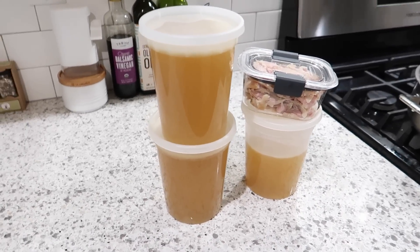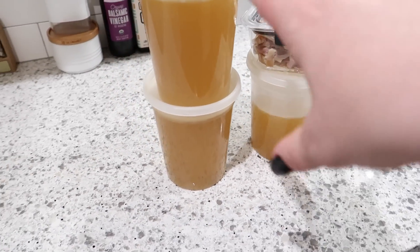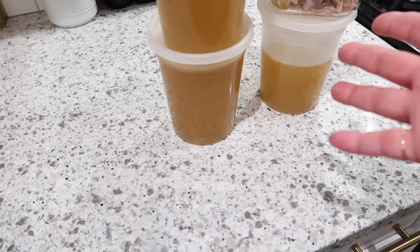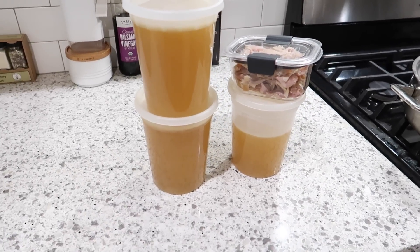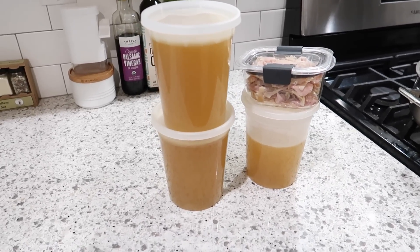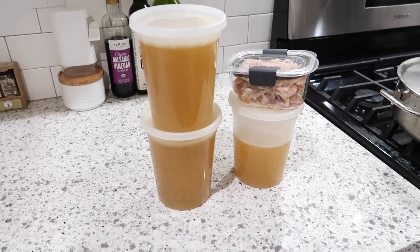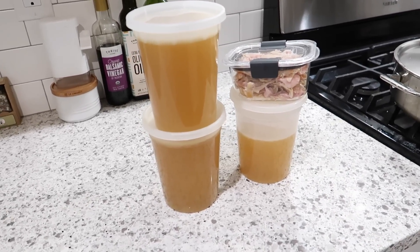Here is all of the chicken stock and the extra chicken that I got from that rotisserie chicken. Each of these is four cups, so I got a little over 10 cups. I was sitting here thinking what am I going to do with this — make chicken noodle soup or whatever. And then I thought, you know what, I actually need chicken stock for a bunch of my Thanksgiving recipes. So yeah, that'll work for that. I'm going to put this in the fridge.